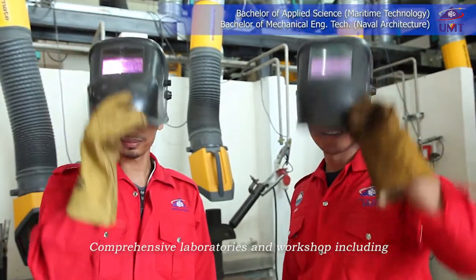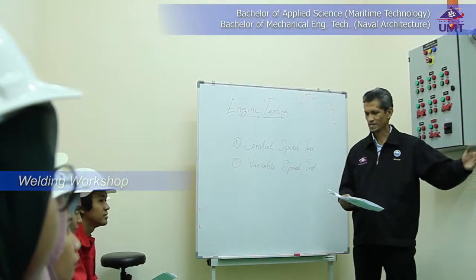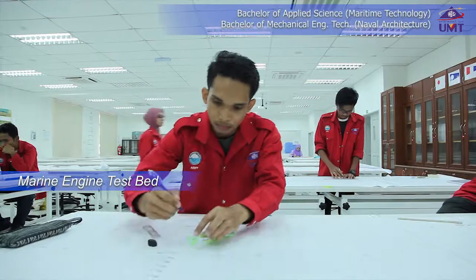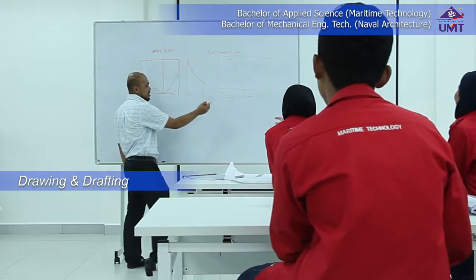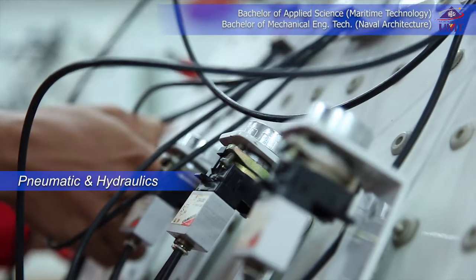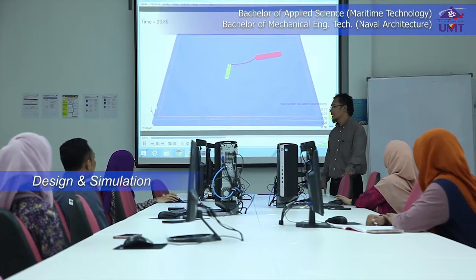Comprehensive laboratories and workshops are provided by UMT, including Welding Bay, Marine Engine Test Bed, Drawing and Drafting Laboratory, Pneumatic Hydraulics, as well as Design and Simulation Lab.